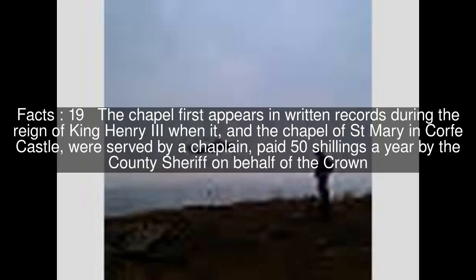The chapel first appears in written records during the reign of King Henry III, when it and the chapel of St. Mary in Corfe Castle were served by a chaplain, paid 50 shillings a year by the county sheriff on behalf of the crown.